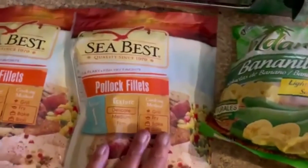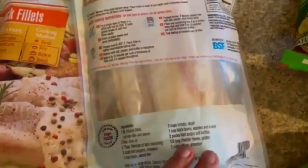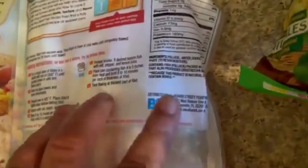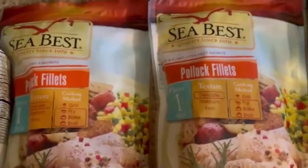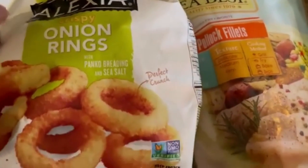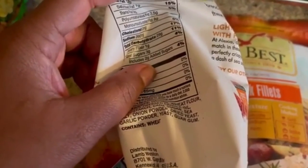I got the SeaBest Pollock fillets. The ingredients don't have a lot of crazy stuff in them — you can see the macros right there. I also got two bags of the Pollock. Then I got the Alexia crispy onion rings — non-GMO. The macros show 29 grams of carbs, 3 grams of sugar including 2 grams of added sugar, and 1 gram of fiber. I actually got two Eternal alkaline waters total.